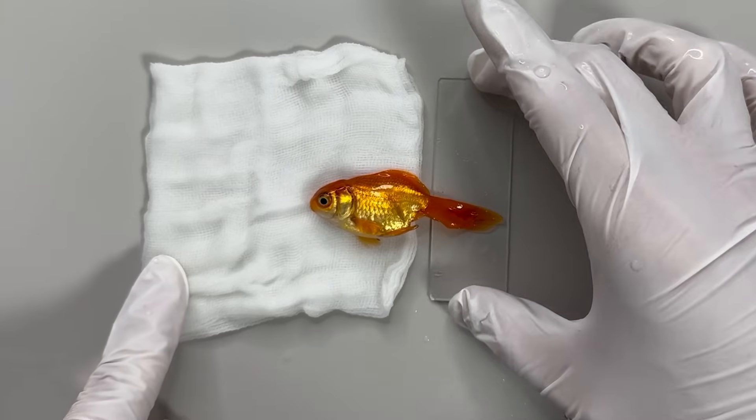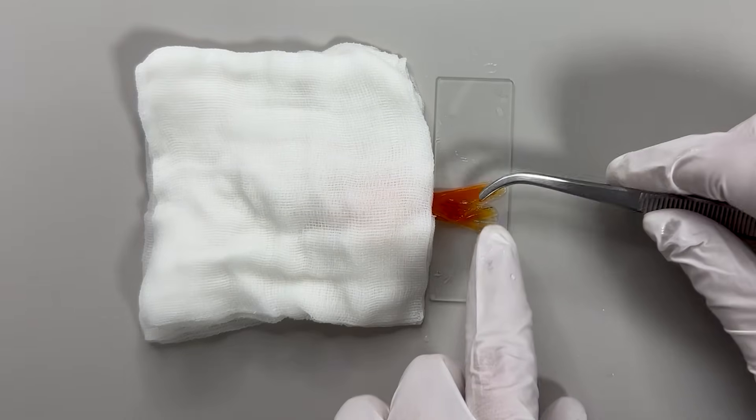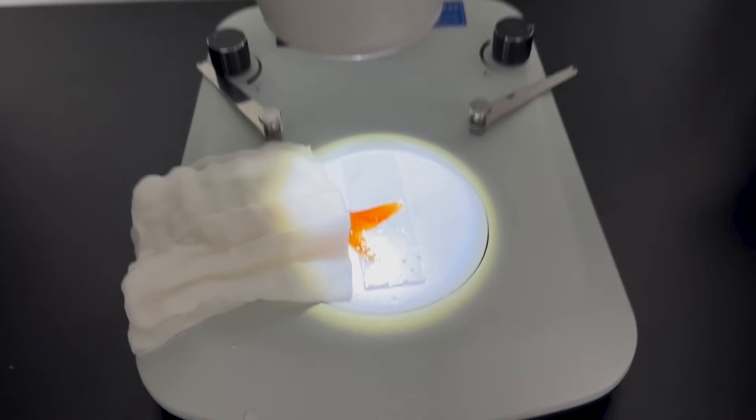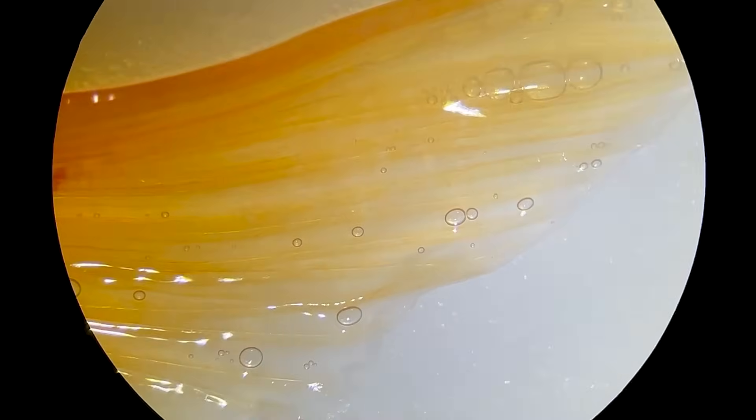First, we place the goldfish on a damp cloth, cover it lightly, and then carefully spread out the tail fin like this. When we zoom in on the tail fin with a microscope, you'll see something truly surprising.